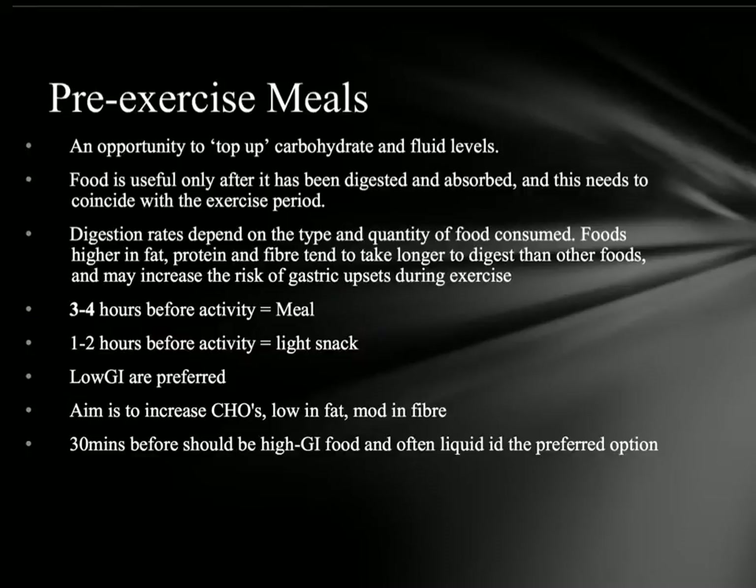For those meals and light snacks, we want to have low GI foods. The reason is they're going to be absorbed slower, which means they'll release energy when we actually need it during exercise. The whole aim is to increase carbohydrates, but keep them low in fat and moderate in fiber so we don't cause gastric upsets. Anything within an hour before the activity should be high GI foods, and liquid is a good option as it won't sit in the stomach.